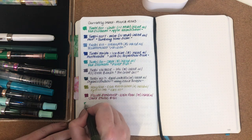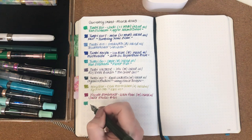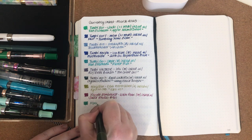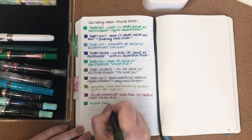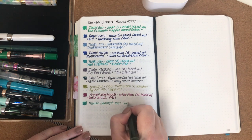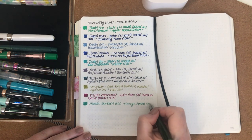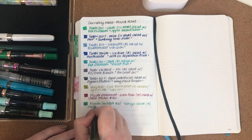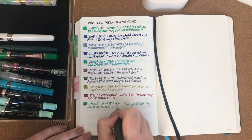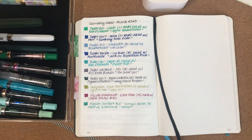The next one is my Franklin Christoph Model 20 in Vintage Green — also with a sample from a pen swap that I did. It has a medium nib and is inked with Waterman Green. Oh my gosh, I hope I can fit them all on the page!